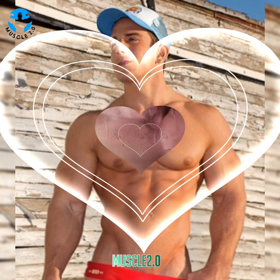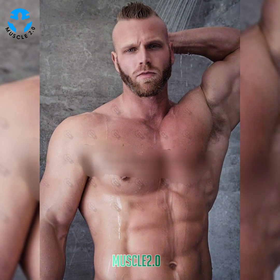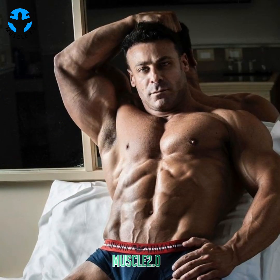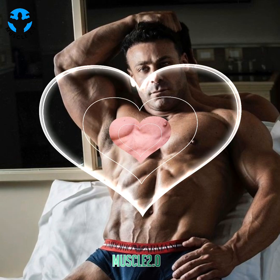It's called functional fitness. Functional fitness exercises train your muscles to work together and prepare them for daily tasks by simulating common movements you might do at home, at work, or in sports.